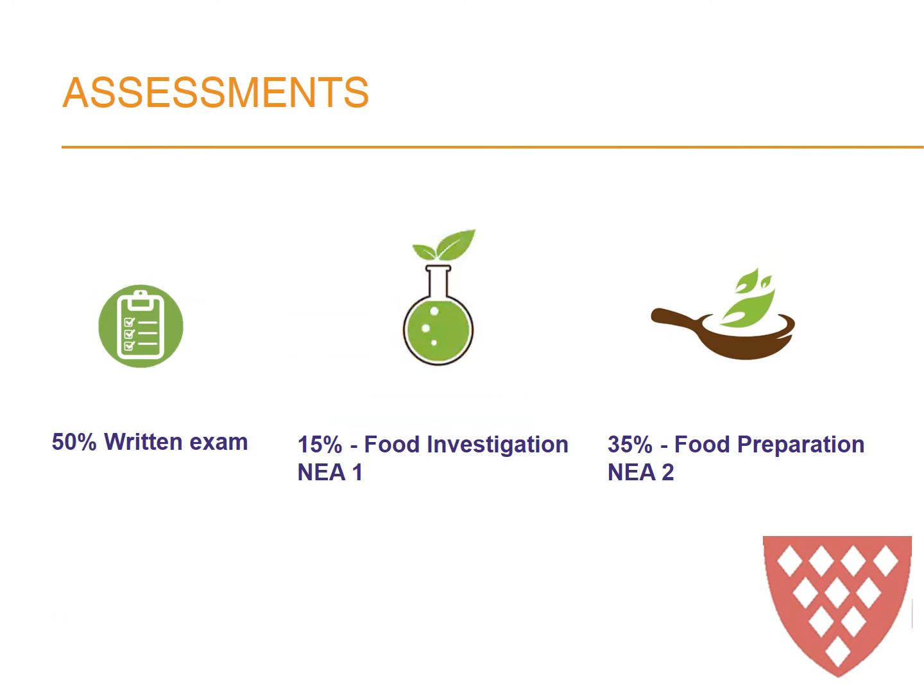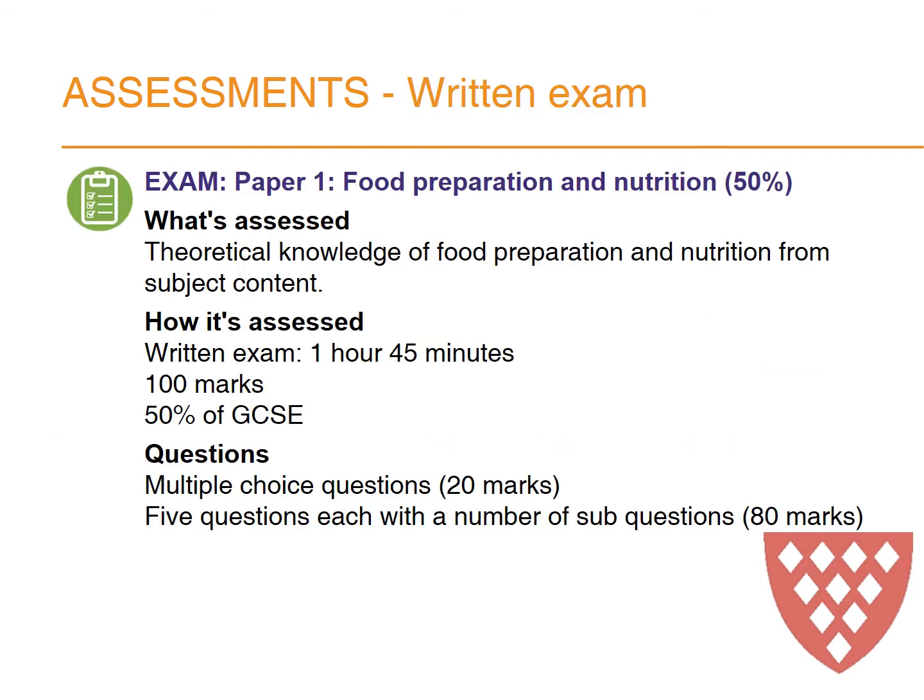What will they be assessed on? There's a 50% written exam and that happens in the summer of their year 11 year. The written exam is based on the theoretical knowledge of food preparation and nutrition from the subject content. It's assessed by 100 marks in a written exam that lasts an hour and 45 minutes, making up 50% of the overall GCSE. The questions are 20 marks for multiple choice and 80 marks split into five questions which each have a number of sub-questions.